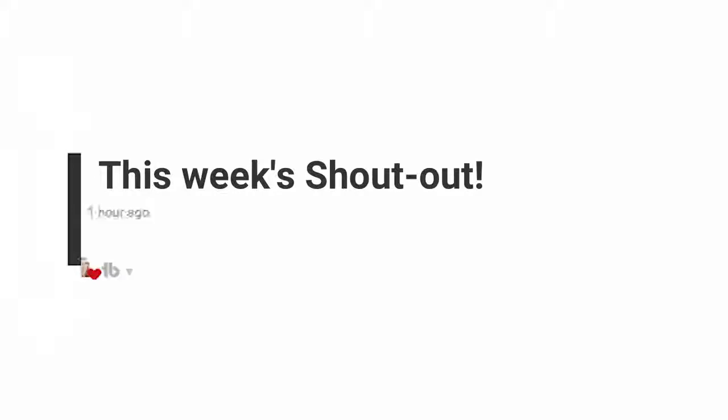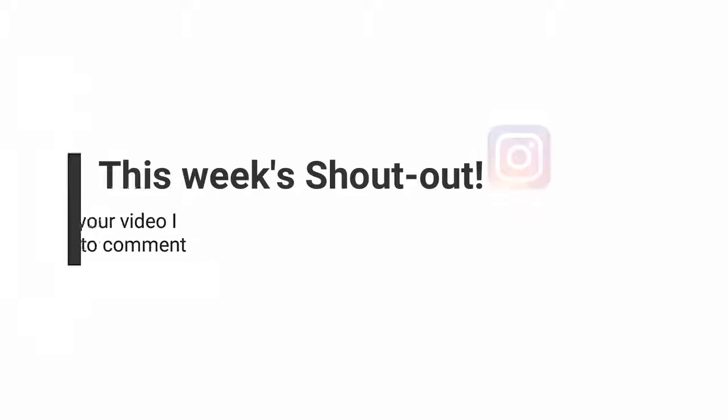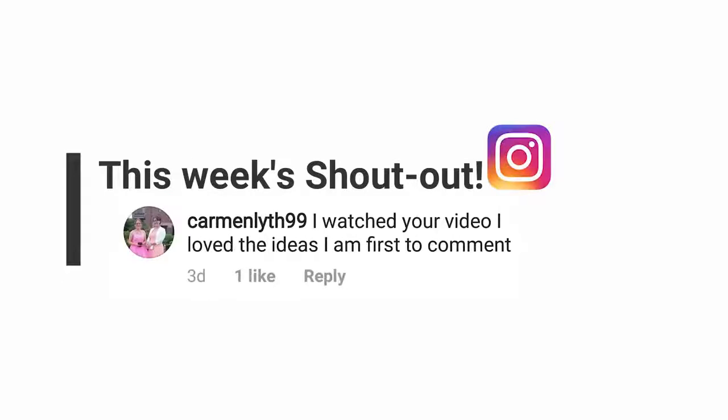Now on to the weekly shout out. This week it goes to Super Saraya Says for leaving our first comment on last week's video. Our Instagram shout out goes to Carmen. Be sure to subscribe on YouTube and follow us on Instagram for your chance at being next week's shout out.